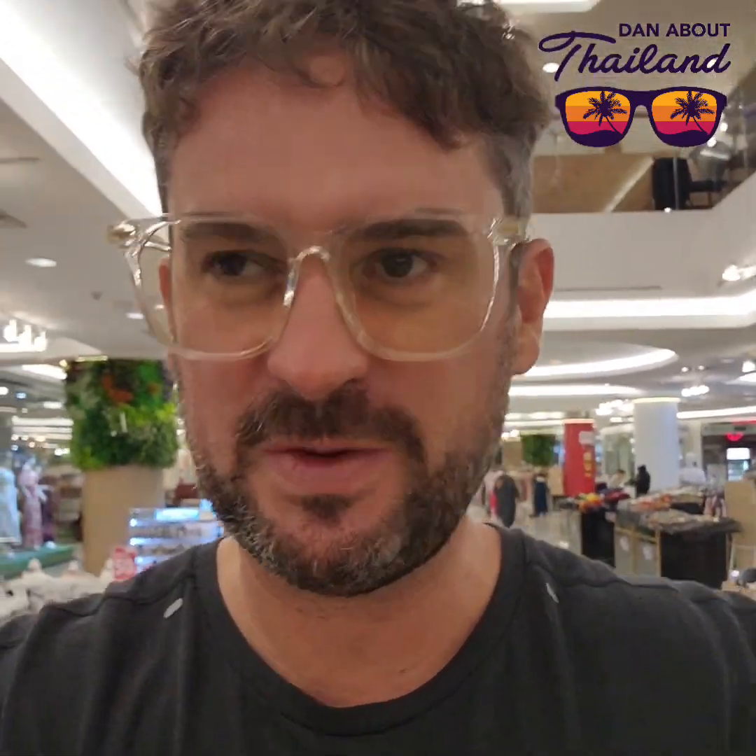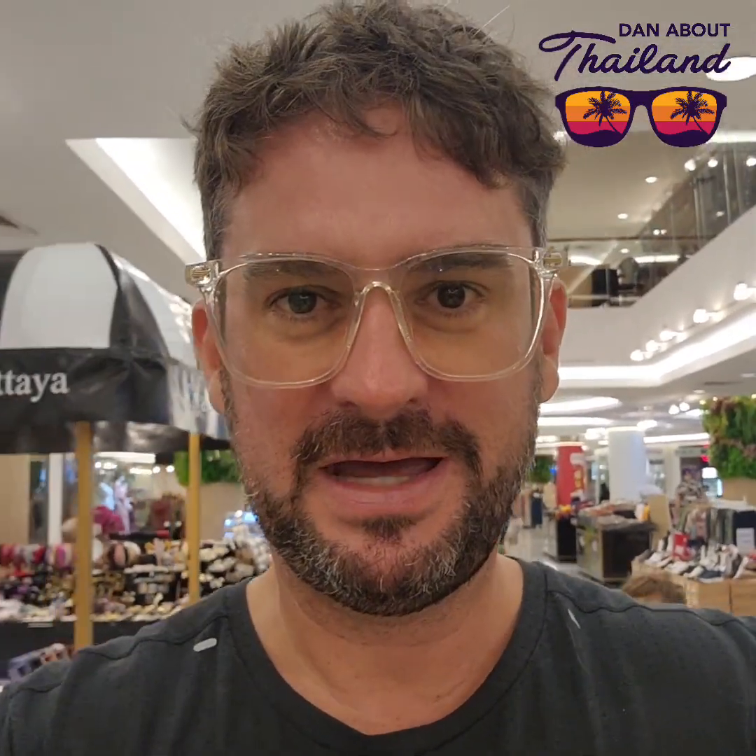I'm hungry, time to eat. Brought the kids to the Royal Garden Plaza on Pattaya Beach Road because we want to try it again — Sizzler. Exceptional value and I'm trying to be healthy. Have a look at this buffet.